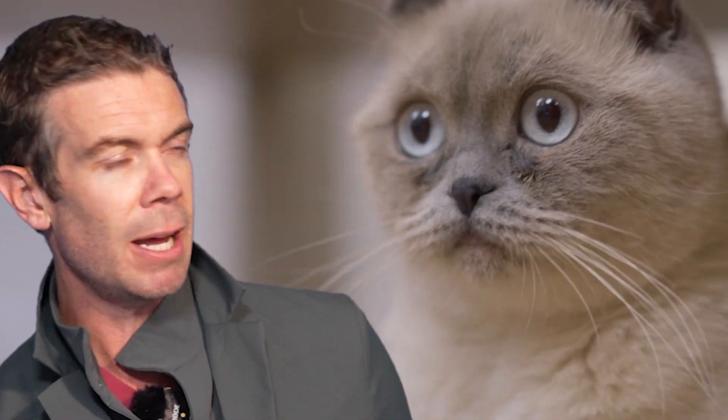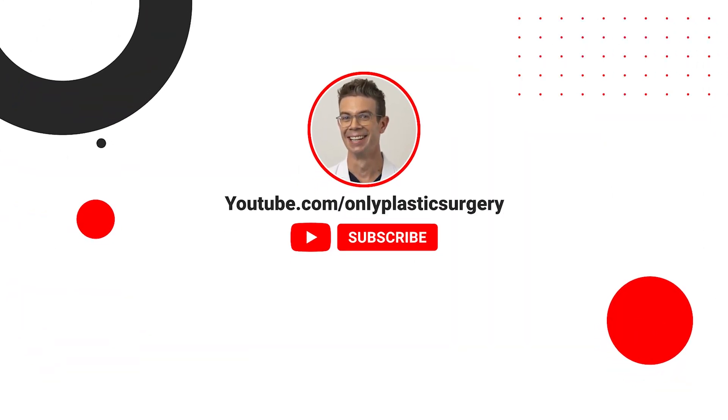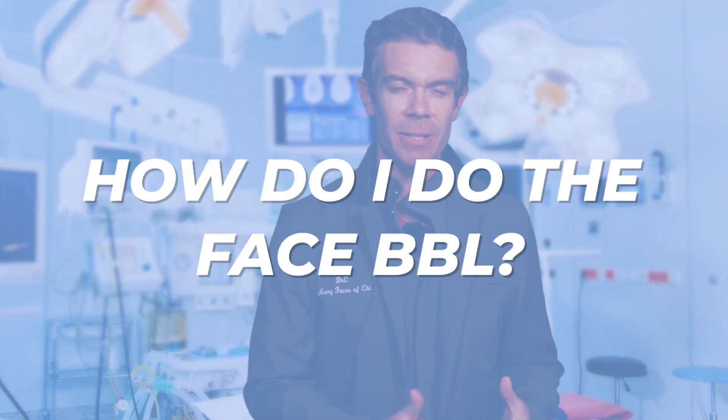There are people that don't know you — you aren't gonna be like 'I'm that person' — but for seven days you look pretty goofy. Check it out guys. How do I do a face BBL? What's the process?